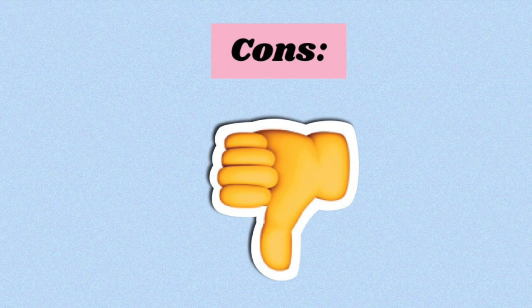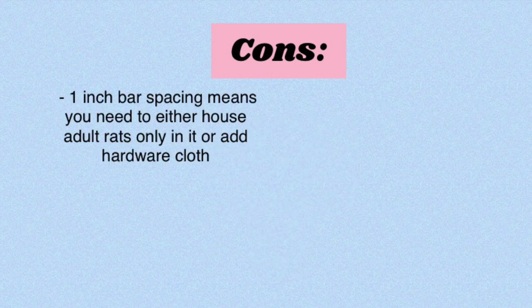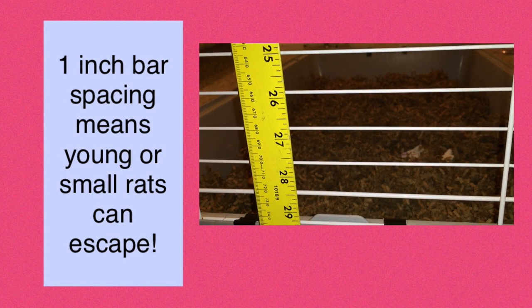That's really all I have in the pros section. Of course every cage has some downsides, so now I want to go over the cons. One of my largest cons with this cage is the bar spacing. The bar spacing is one inch, and if you have younger or smaller rats, that just isn't going to work.